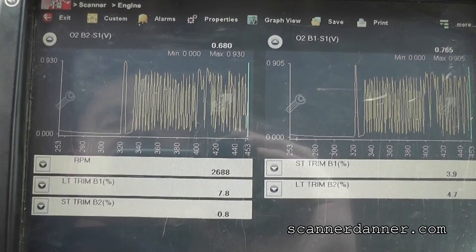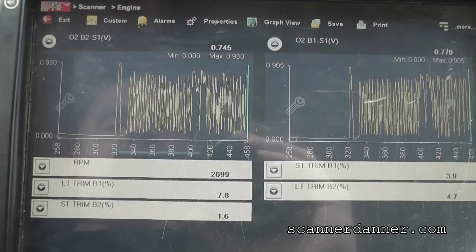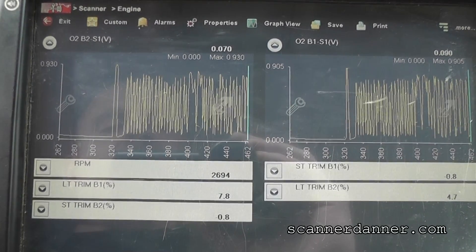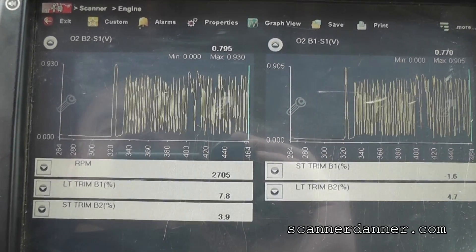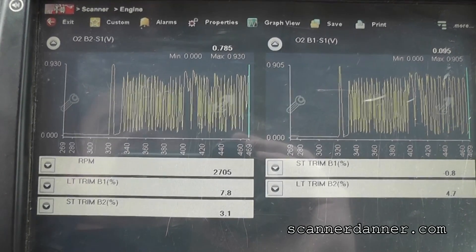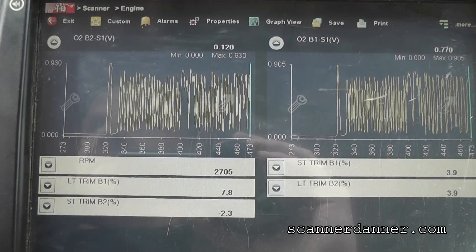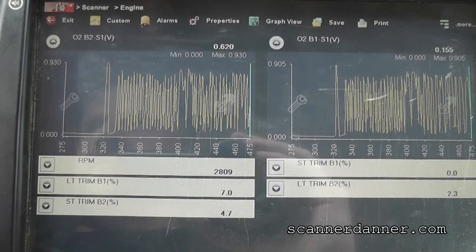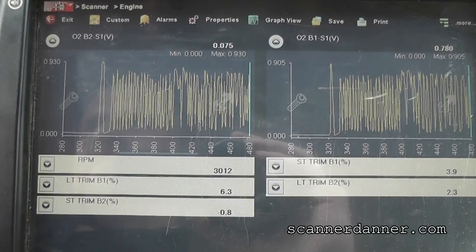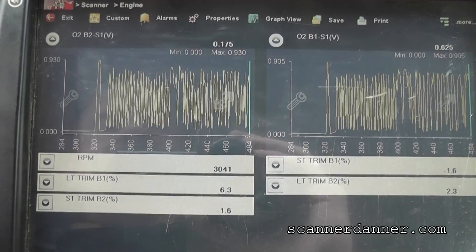I'm at 7% and 4% at 2,500 RPM. Still seeing some negative trims on the short term, so I think that 7% is going to come down a little bit more. And let's go to 3,000 — 2% on bank 2. Bank 2 looks great.